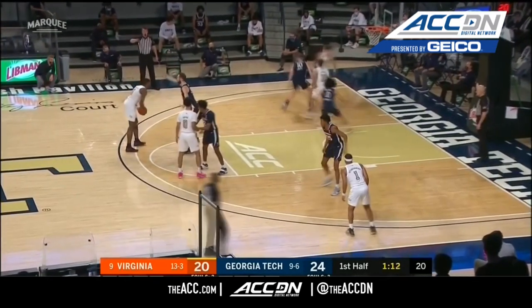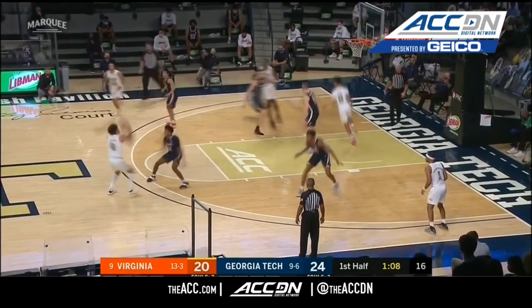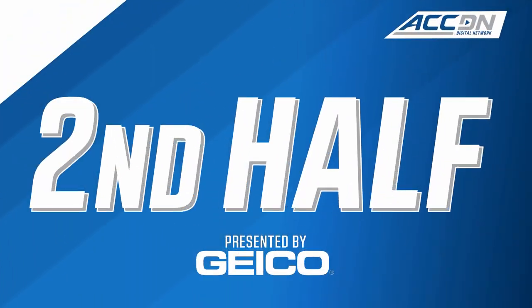Still Virginia at 36% as a team from the floor. They do lead the league, but that's well below their season average. Usher with the fake of the drive, up and under — a running hook for Usher.